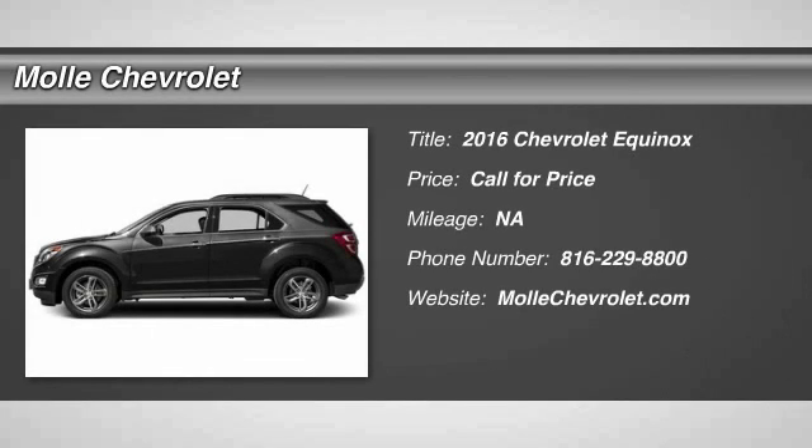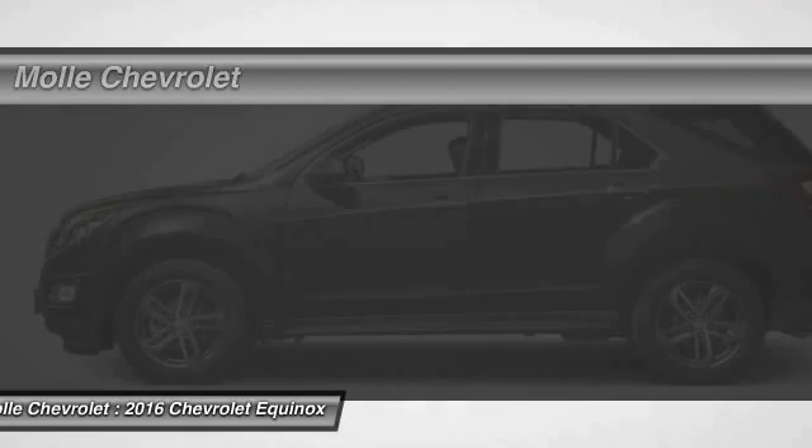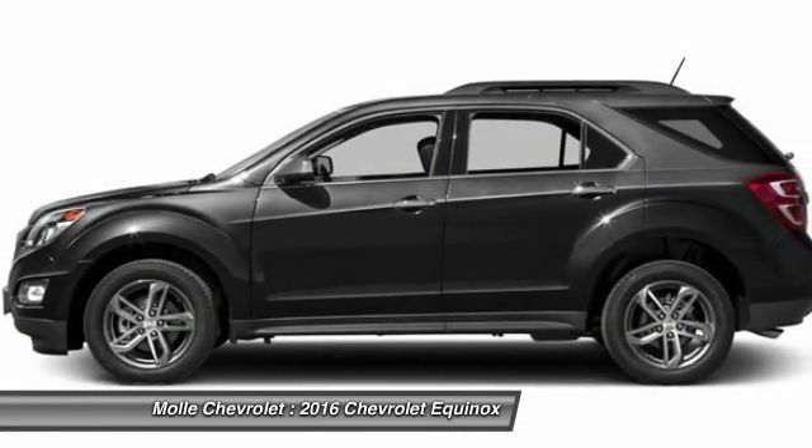2016 Equinox. Fuel efficiency, safety, and value equals the Chevy Equinox.